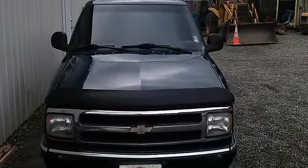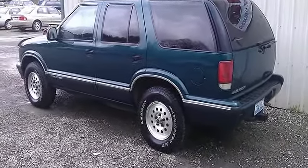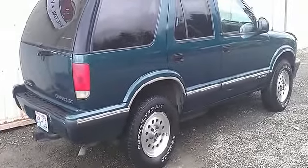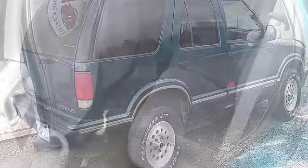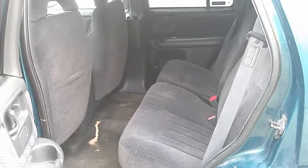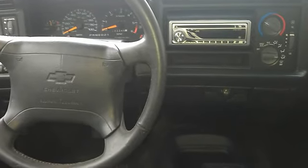At CarsTrucksAndToys.com all vehicles have a clean title, go through a thorough vehicle inspection, and qualify for extended warranties. We offer in-house financing with flexible terms, so call or come on down today. Credit problems? We can help. Cash customers, make us an offer. See you soon. Vehicle history report available on every vehicle.